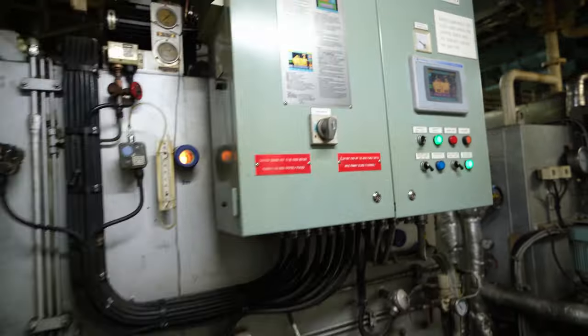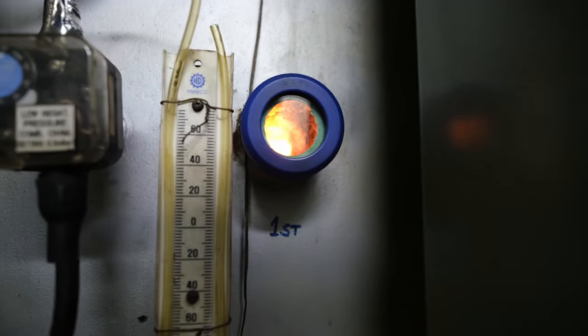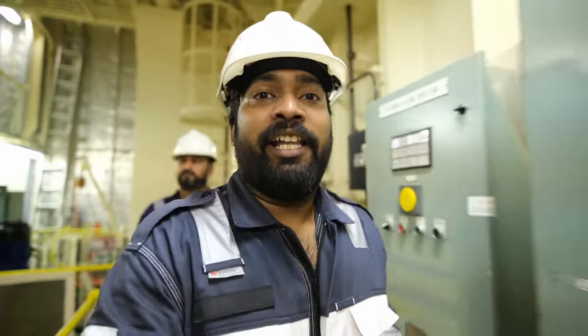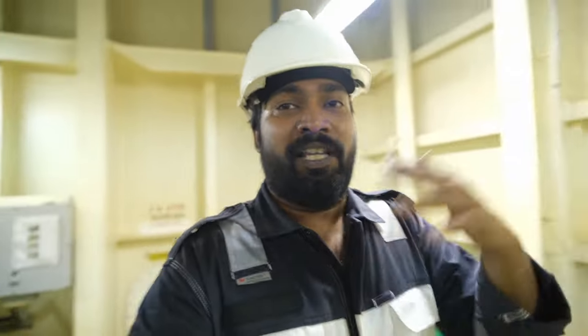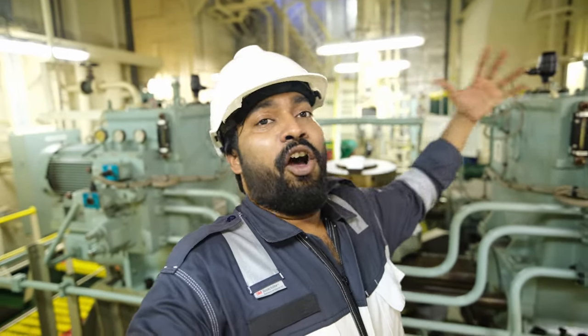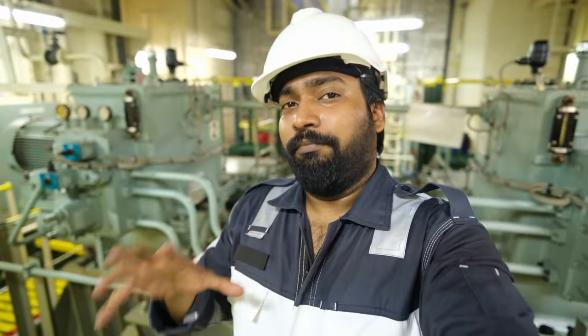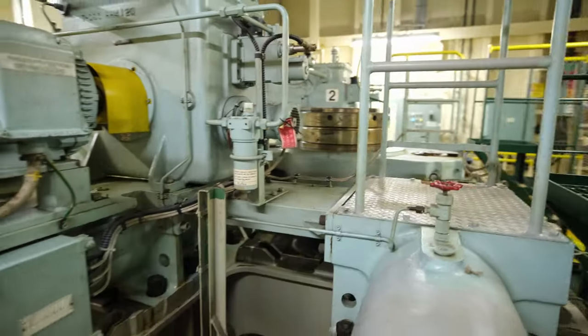Since we're sailing for so long, we need to manage garbage, so we have an incinerator — paper and domestic waste can be burned in it. It's very noisy down here. This is the main steering gear room. The steering wheel you saw on the bridge was just maybe 1% of it size-wise — that was the control interface, and this is where the actual steering operation happens. This passes information to the rudder, which is attached to the propeller underwater.